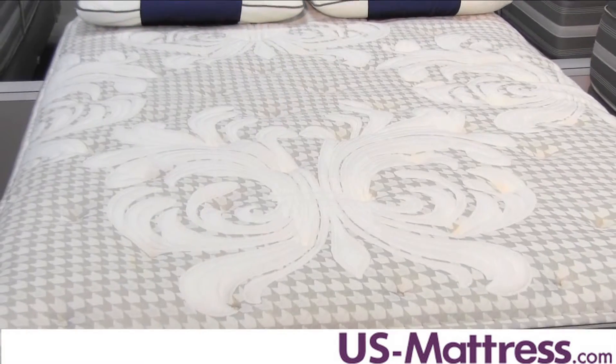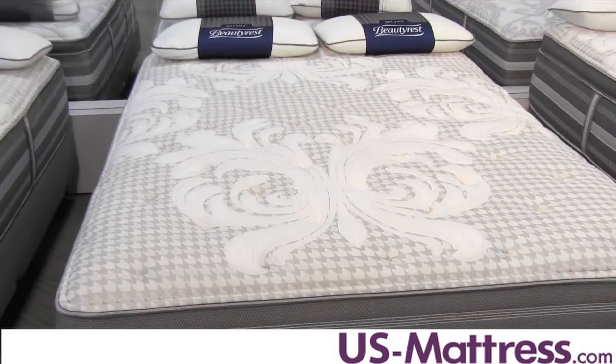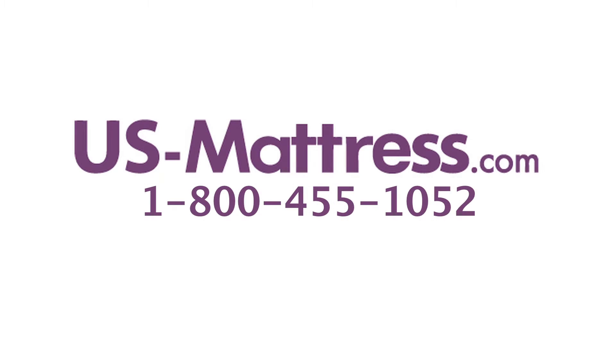So overall, if you're looking for a top-of-the-line World Class mattress that has a great all-around comfort scale rating of five, then I highly recommend the Simmons Beautyrest Recharge World Class Tillingham 2 Plush. I hope you found this video helpful, but if you have any questions, please feel free to leave us a comment or give us a call at 1-800-455-1052.